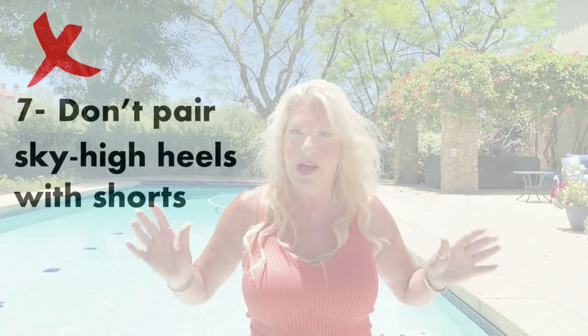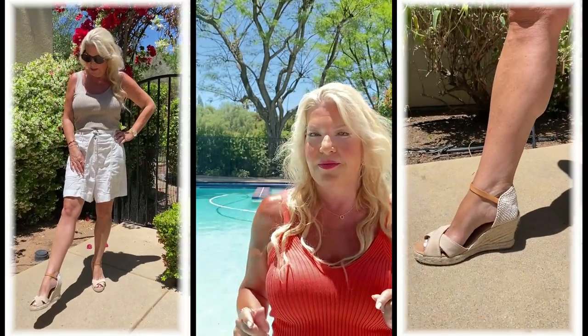Point seven: don't pair sky-high heels with shorts. High heels and shorts are a tricky combination if you want to look classy and sophisticated. If you want a heel with shorts I'd suggest a wedge, a block heel or espadrilles like I'm wearing here. These work because they're a nude colour so they don't cut off the leg, and they raise me up without adding an actual stiletto heel. They also have a relaxed vibe which combines well with linen shorts, so the whole look is cohesive.